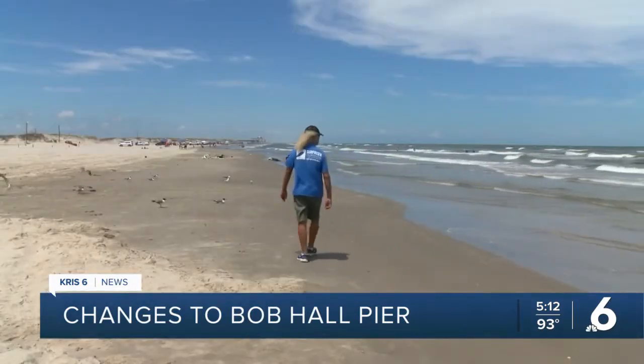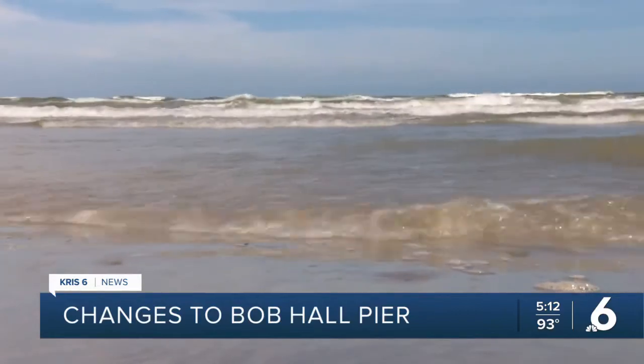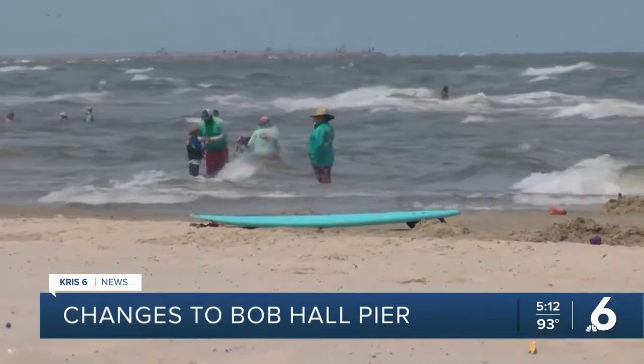When Cliff Slabik surfs around Bob Hall Pier, it's an exhilarating feeling. "I consider the beach out here to be my home. Surfing is my sport and not just a sport, but a lifestyle." He's been surfing for 60 years and at Bob Hall Pier since the 80s. He says it has good quality, good length, and allows for all kinds of good maneuvers on the wave.